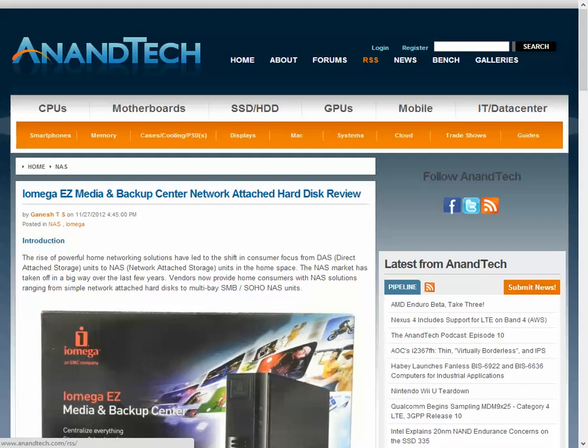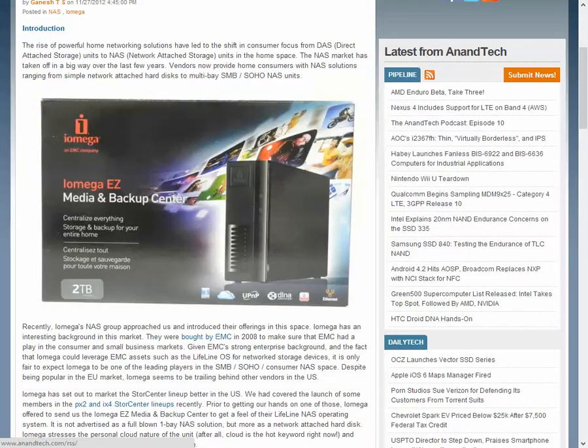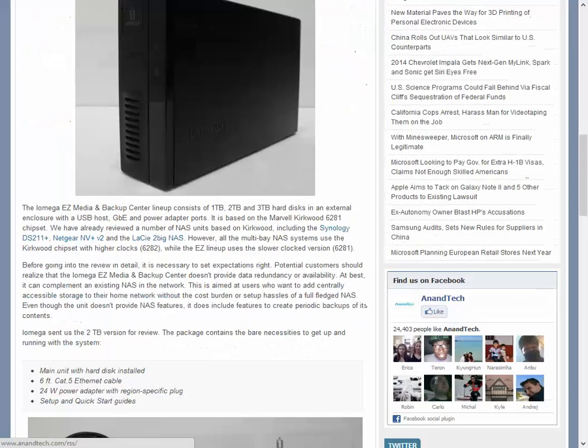This video will demonstrate the problem with scrolling on Windows 8 using the Logitech MousePoint software. If you look closely, you'll see the page jerk down as it's scrolling, almost as if it skips a page.